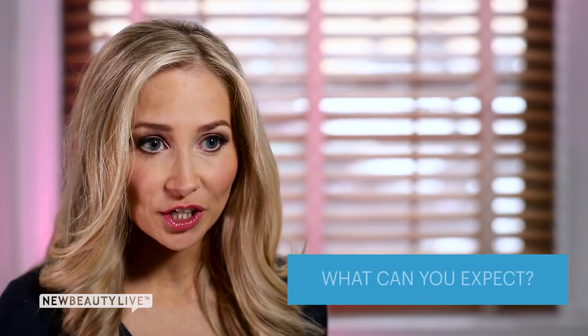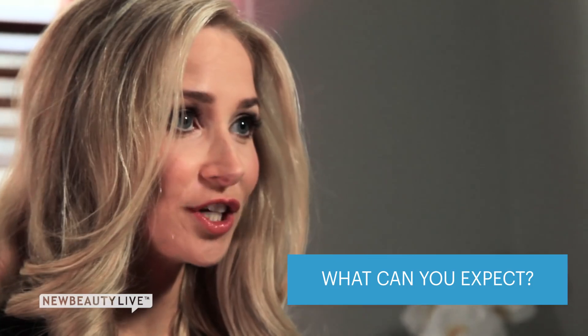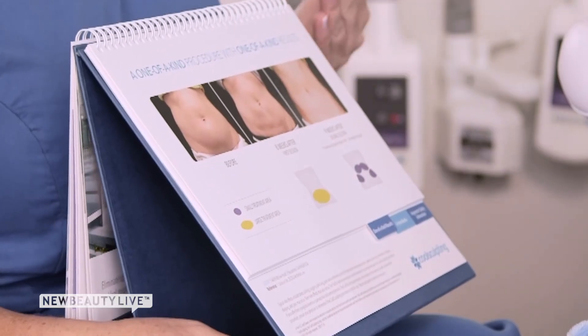CoolSculpting, unlike liposuction, is a completely non-surgical procedure. Completely non-invasive, so there's really no downtime.